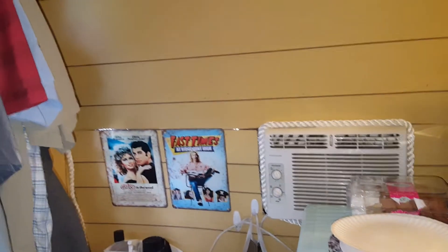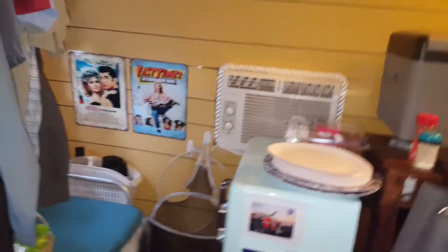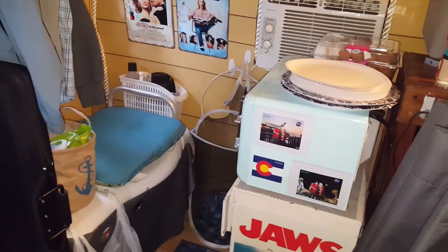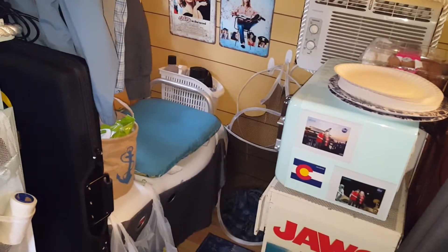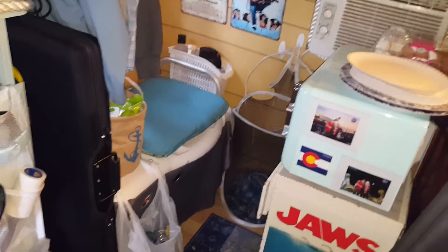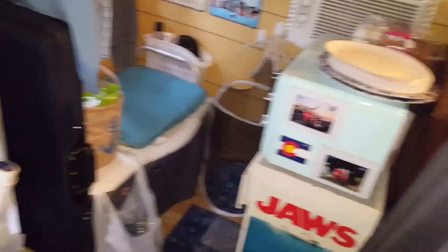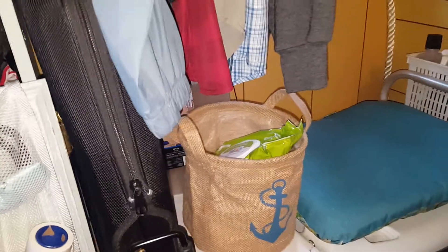Fast Times at Ridgemont High and Grease — again, great movies of the 70s and 80s. This is my restroom, my bathroom. Instead of using a toilet seat I have a nice cushion, which also makes a chair — if you have something in the microwave you can sit right there. It's decorative, as you can see I like things decorative. This is a cool little burlap bag where I keep all my toiletries.